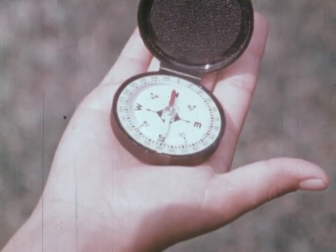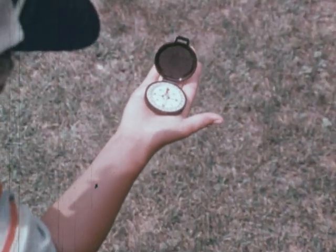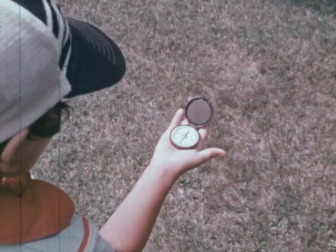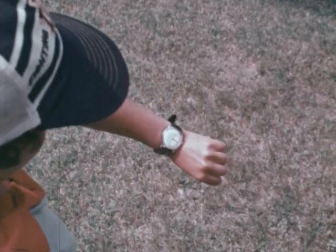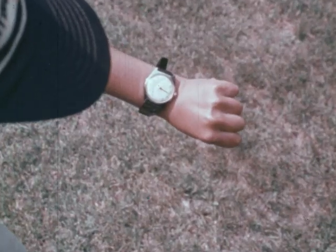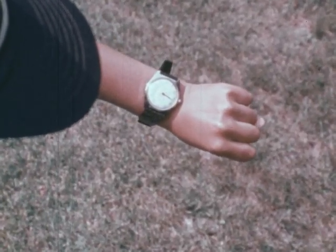But what do shadows have to do with these directions? Well, you might not always have a compass with you. But if you had some sunlight to cast a shadow and a watch or a clock to give you the time of day, you could also find directions. Let's find out how.